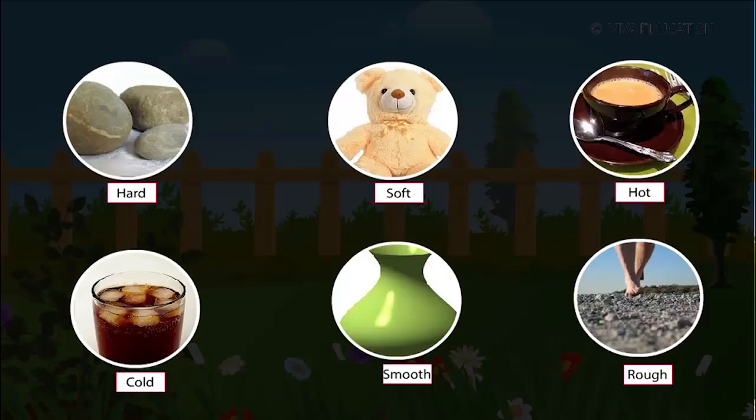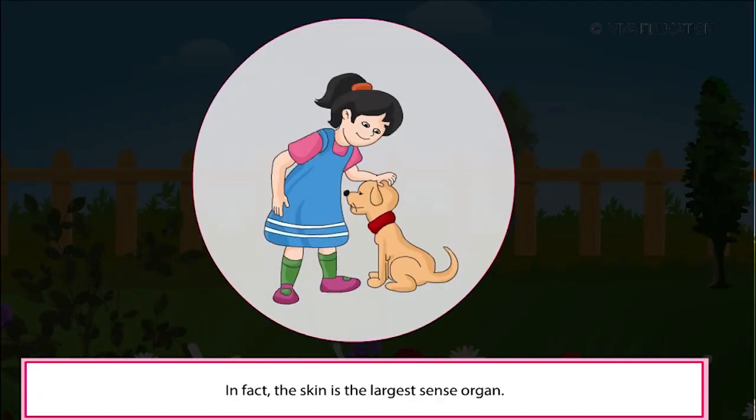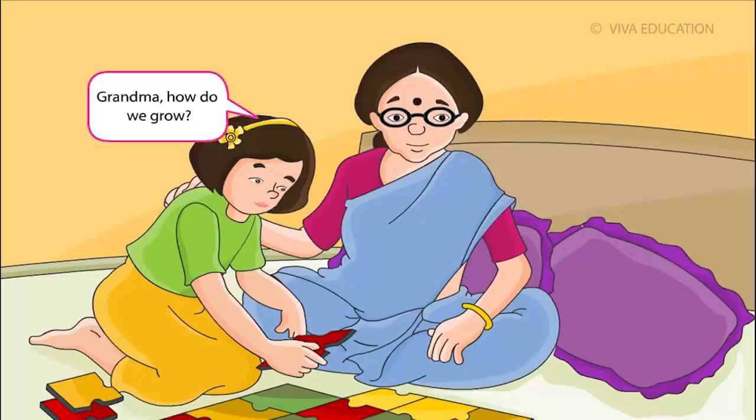We touch things to feel them. In fact, the skin is the largest sense organ. Grandma, how do we grow?